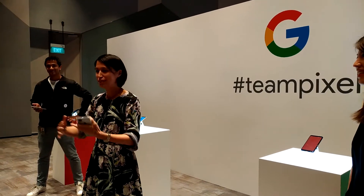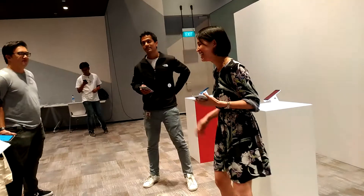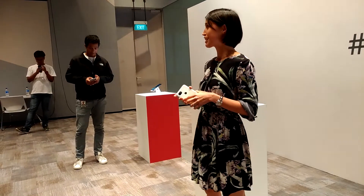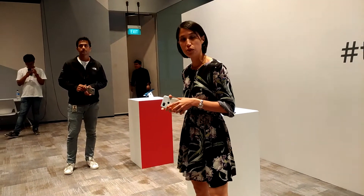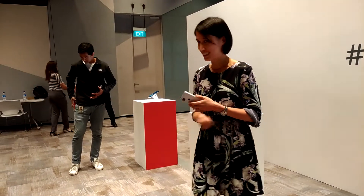My name is Carissa and I lead the hardware marketing team based out of Singapore. I'm super excited to be here to introduce you to the Pixel 2 XL, which is coming to Singapore on the 15th of November through a partnership with Singtel.